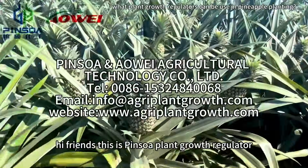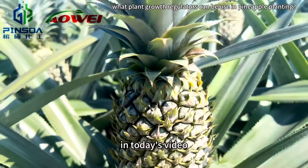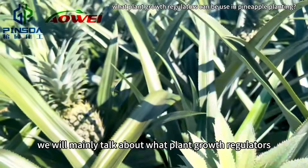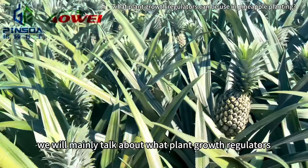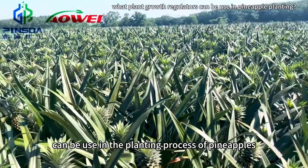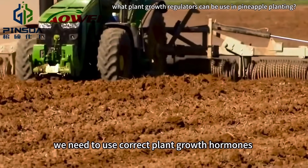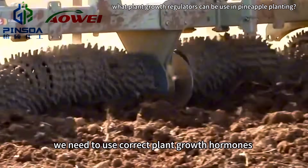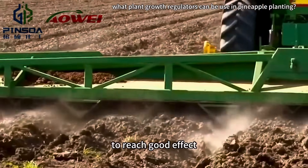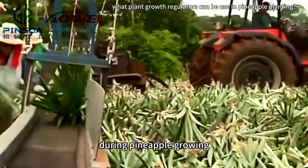Hi friends, this is Pinso plant growth regulator. In today's video, we will mainly talk about what plant growth regulators can be used in the planting process of pineapples. During pineapple plantation, we need to use correct plant growth regulators to reach good effect. Here we introduce some commonly used PGRs during pineapple growing.